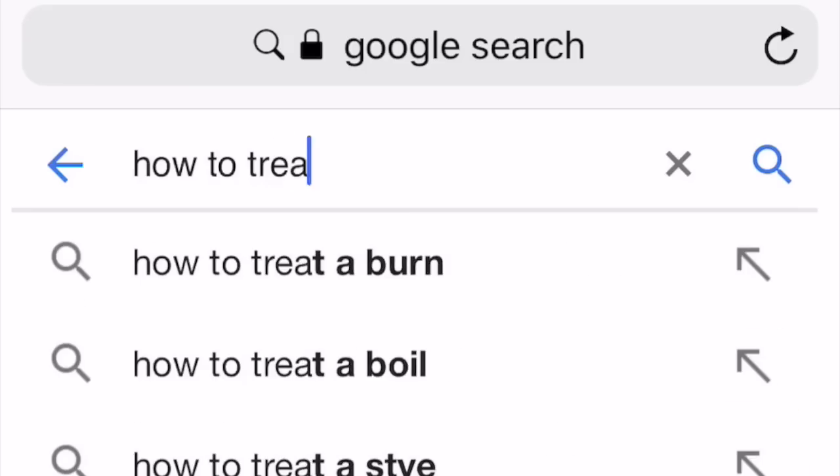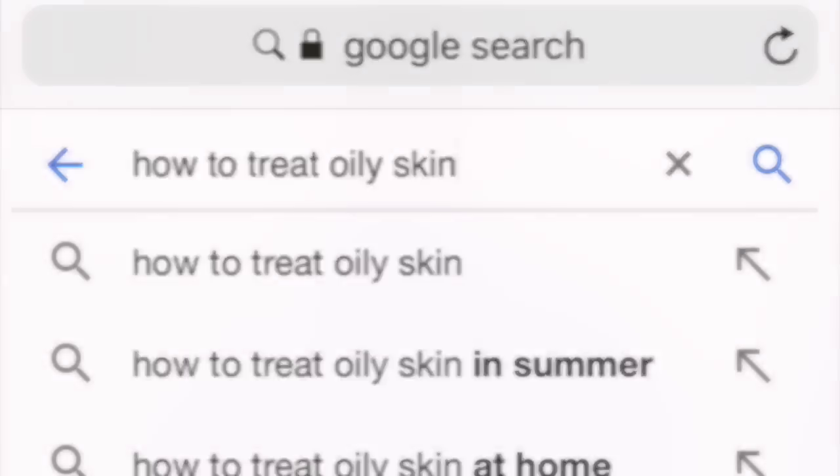Sunscreen, sunscreen, sunscreen! Hi guys, Dr. Duff and Lim here. Today we'll be talking about the most frequently Googled skincare questions, so here we go.